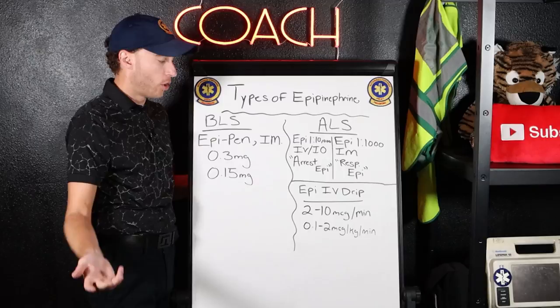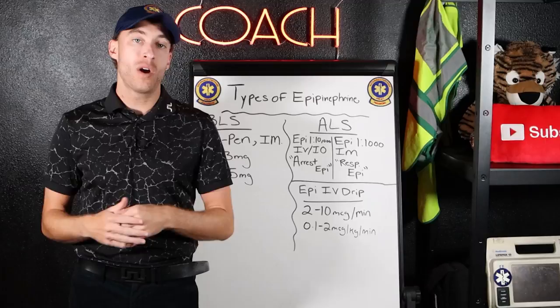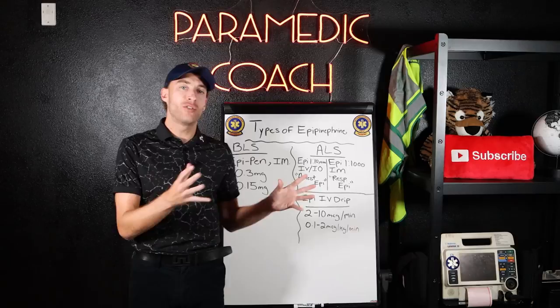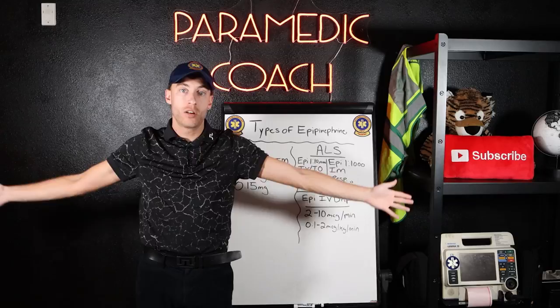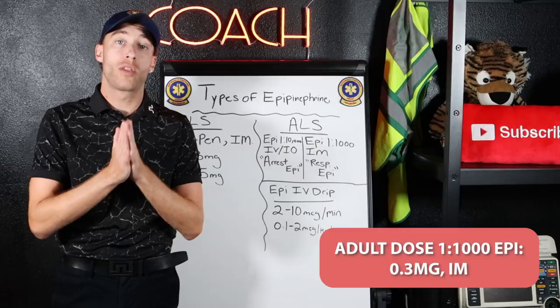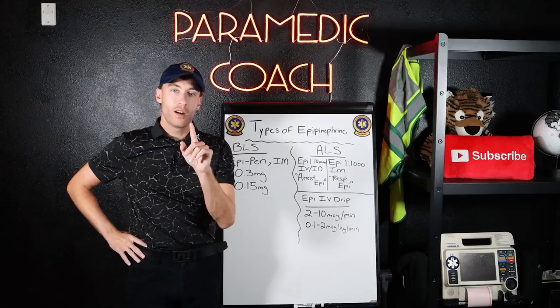For 1 to 10,000 epi — the cardiac arrest epi — the adult dose is 1 milligram IV/IO every three to five minutes during a cardiac arrest code cycle. The pediatric dose is 0.01 milligrams per kilogram. These doses reflect the AHA broad national standard, though things may vary slightly when you start working. For the cardiac arrest epi, we're using that vasoconstriction and increased contractility effect to try to bring the heart back.